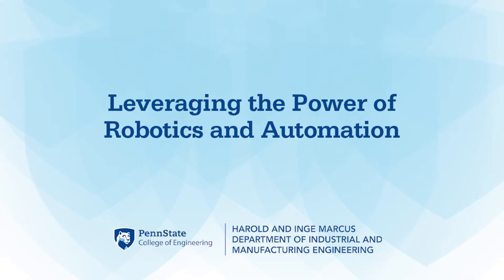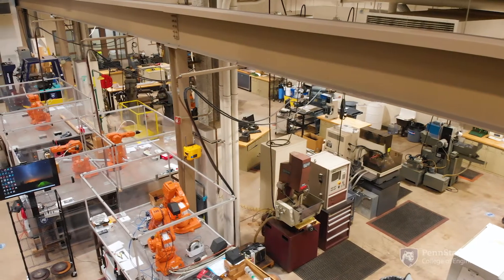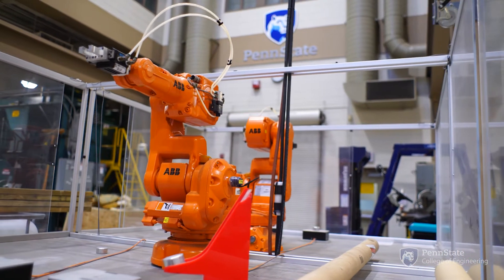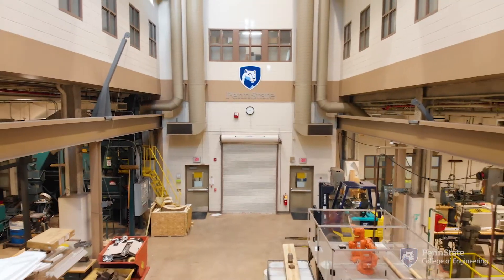One of the most remarkable things about Penn State Industrial Engineering Department is that we were one of the first academic departments to have an automation lab. We have had a history of providing our students hands-on experience with automation that is used in the industry.